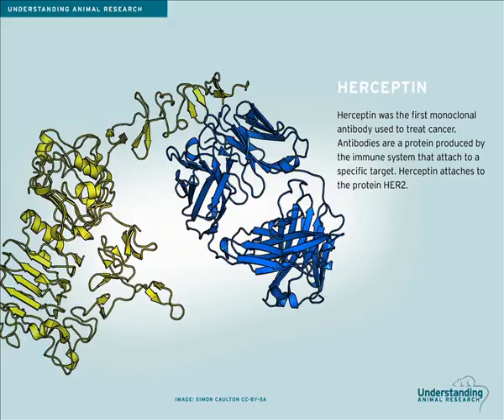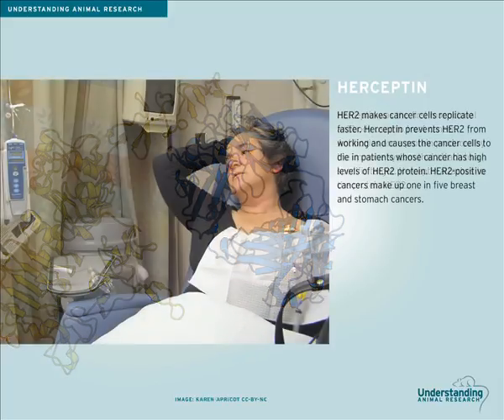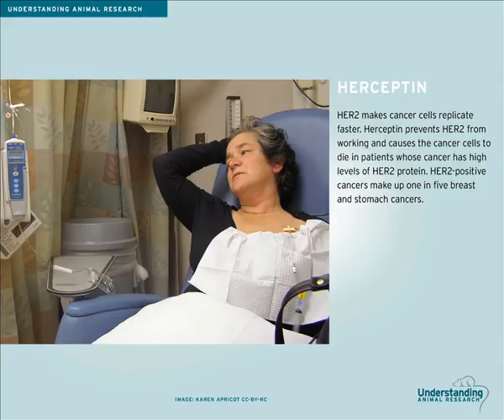Antibodies are a type of protein produced by the immune system that attach tightly to a specific target. Herceptin is designed to attach to a protein known as HER2. HER2 makes cancer cells grow and replicate faster. Herceptin prevents HER2 from working properly and causes the cancer cells to die. However, this only works for patients whose cancer has a high level of HER2 protein.